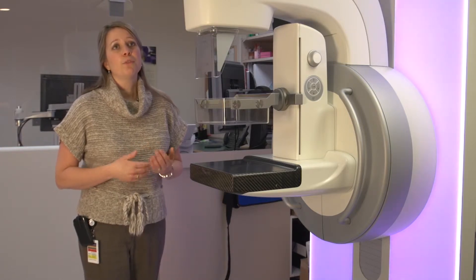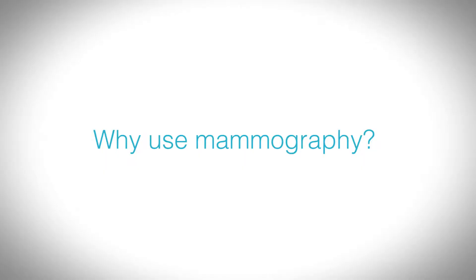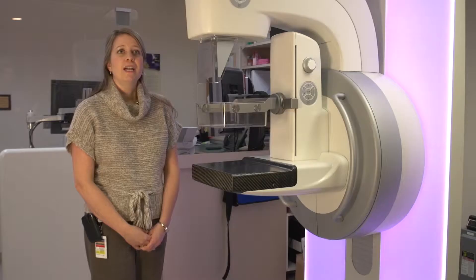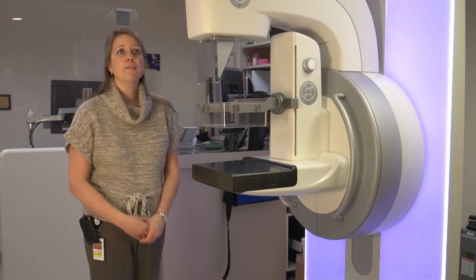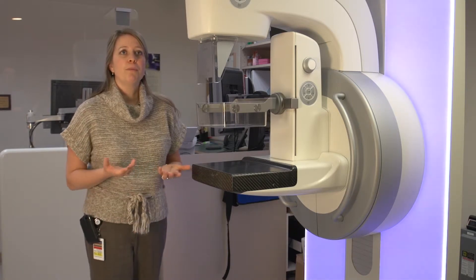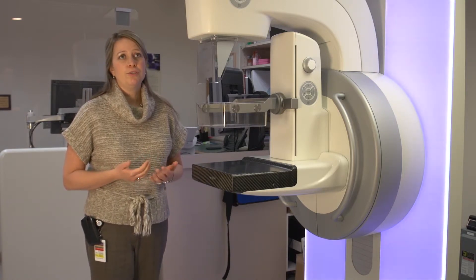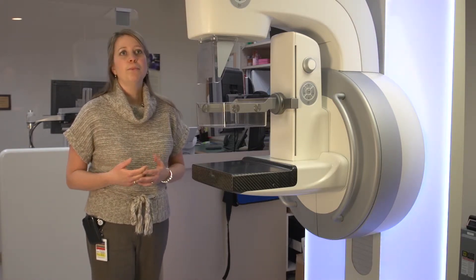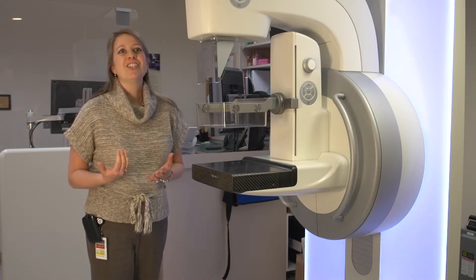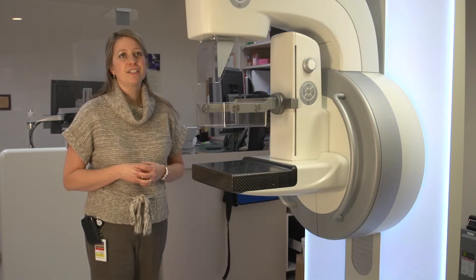In addition to the screening program, we also do a diagnostic program here. That's for women who are presenting with some type of breast symptom that we need to investigate. Mammography is used in women where we're looking for any kind of breast abnormalities. Screening is meant for women who have absolutely no symptoms and no history of any breast disease. Diagnostic is for women who do — whether they have a lump, a skin change, or are noticing something concerning that their physician brings them in to investigate.